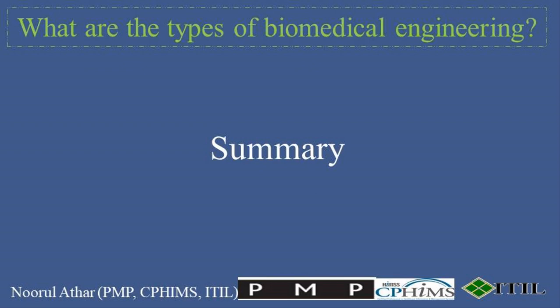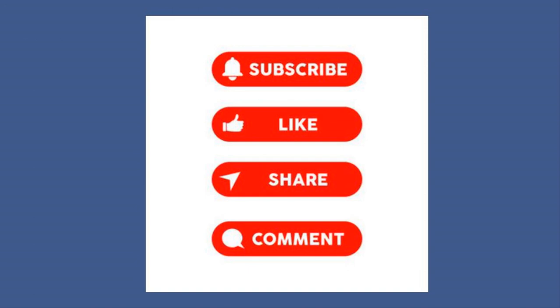It's a realm where innovation meets intention, creating solutions that not only save lives, but also enhance the quality of living for countless individuals around the globe. Whether it's through the mechanics of biomechanics, the precision of bioinstrumentation, or the innovation of genetic engineering, biomedical engineers are the unsung heroes behind today's medical miracles. What aspect of biomedical engineering excites you the most? Let us know in the comments below. If you found this content informative, don't forget to like, share, and subscribe.